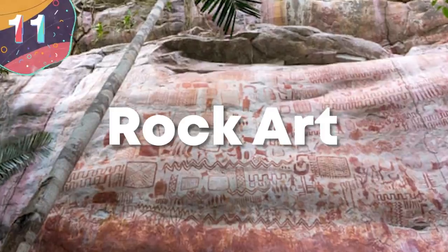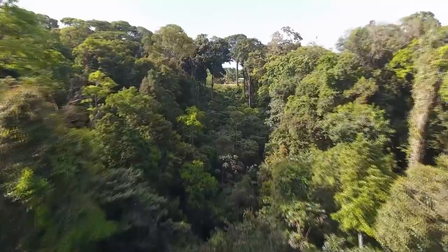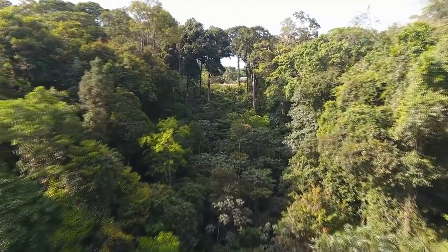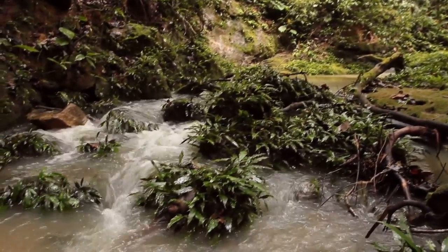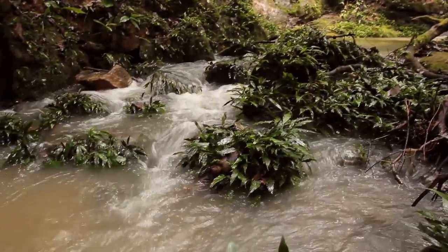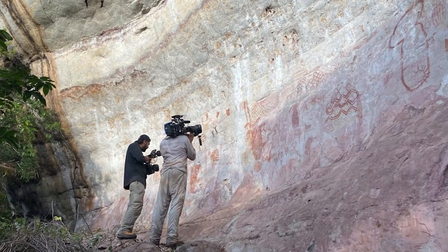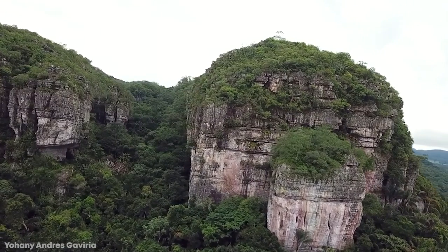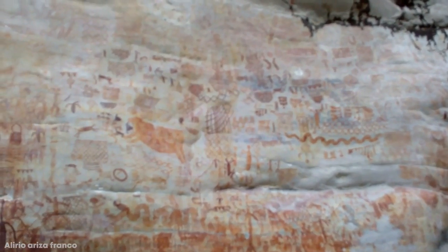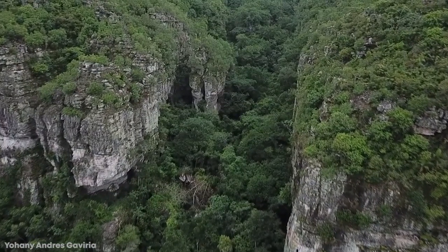Number 11: Rock Art. It's long been known that people have lived in the Amazon rainforest for thousands of years, but the more research that's carried out, the more surprising the results. Did you know that people lived there since before it was actually a rainforest, and that evidence has been found proving large areas were once cultivated land? One of the biggest discoveries announced in November of 2020 has been described as the Sistine Chapel of the ancient world — tens of thousands of paintings revealed on a cliff face in Colombia, stretching for more than eight miles.